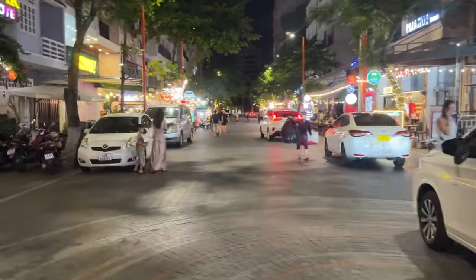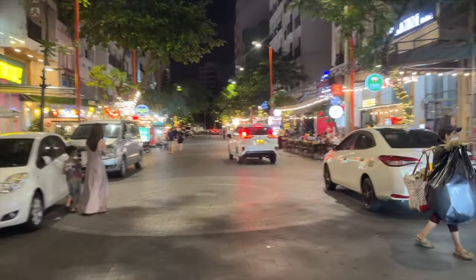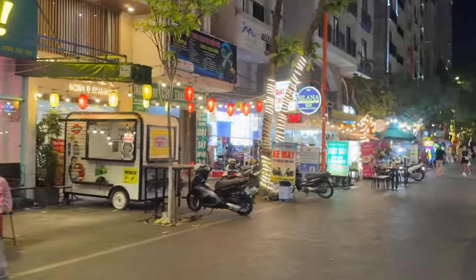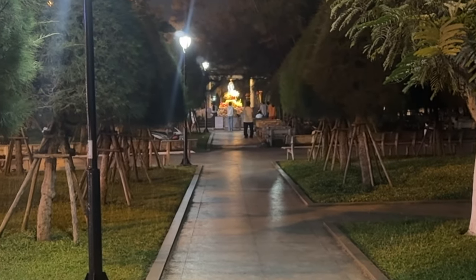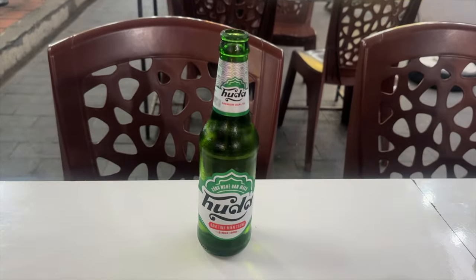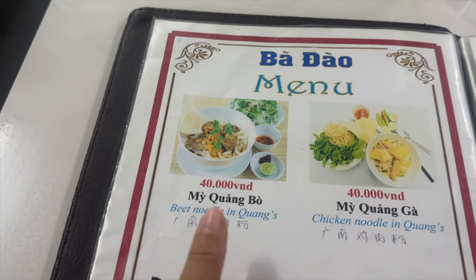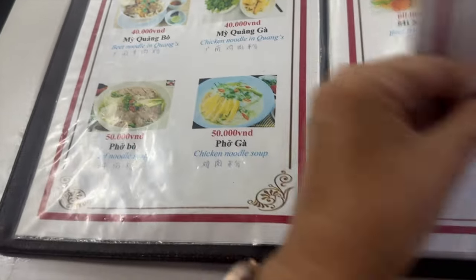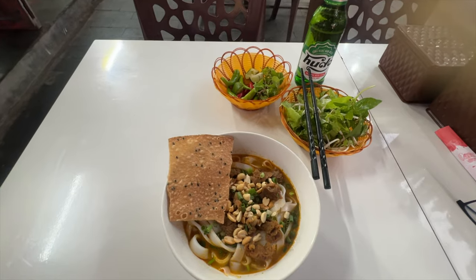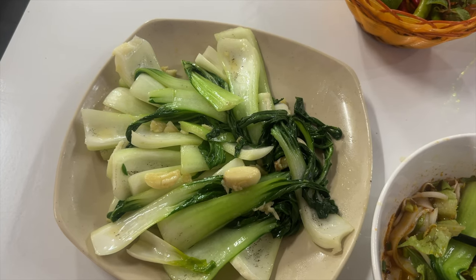Leaving the night market behind and headed off down one of the side streets. In front here there is an outdoor church with pews and everything. I've come to this little restaurant and I'm starting off with the local beer. I've ordered this one and this one. And the vegetables have just arrived - they look amazing.